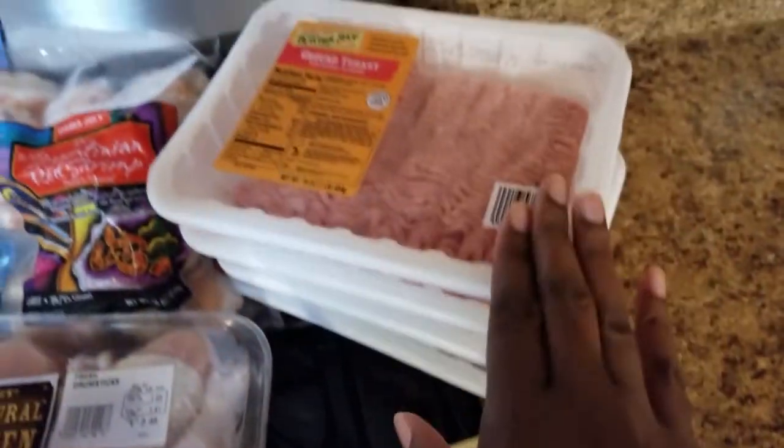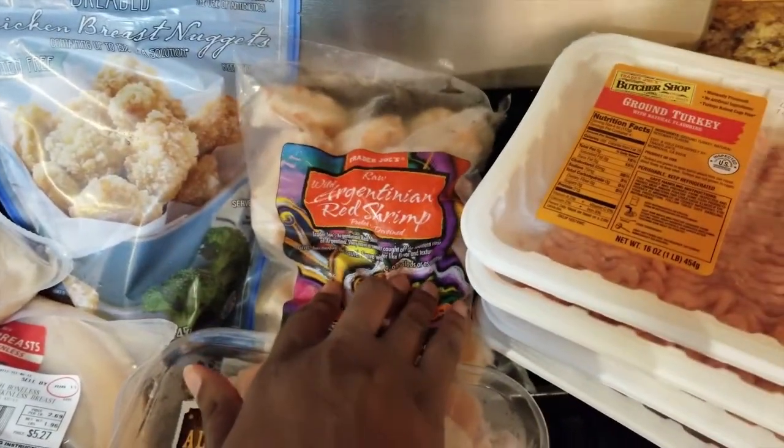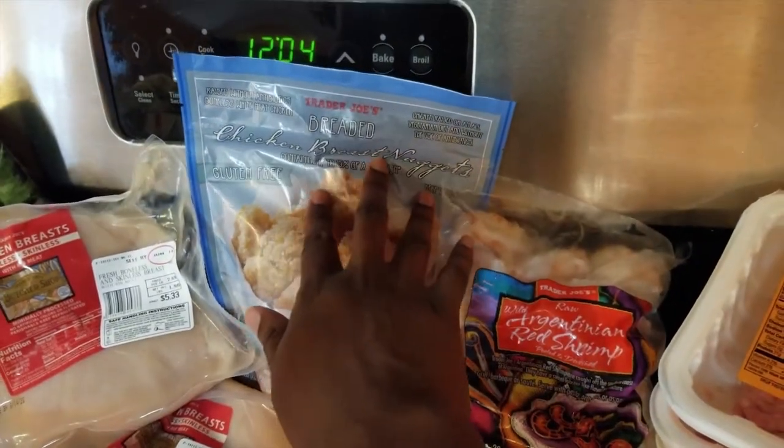Gluten-free chocolate chip cookies, four things of ground turkey, and some shrimp — I don't usually get this, but they didn't have the kind I usually get, so we're gonna try these. And then some chicken nuggets.